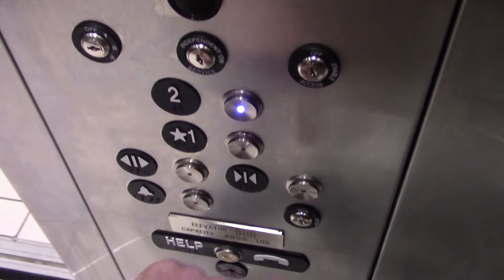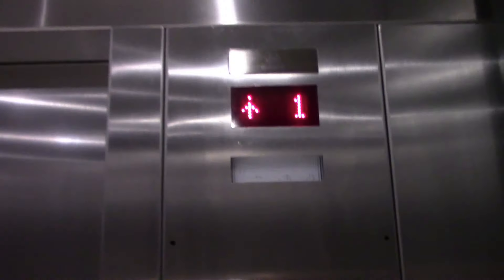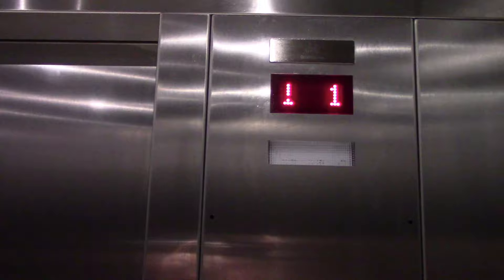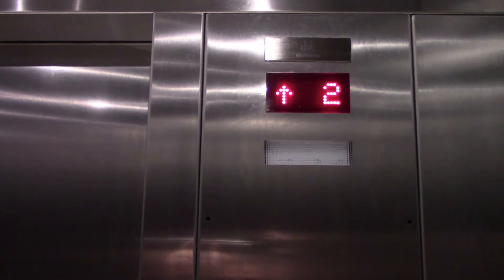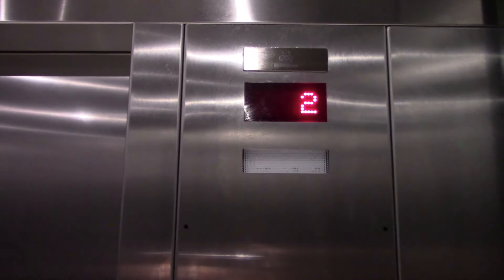Here we are at 1. Nice white tile. Let's go up to 2. And here we go.